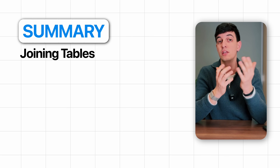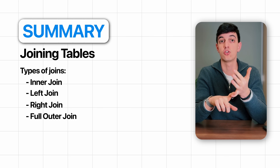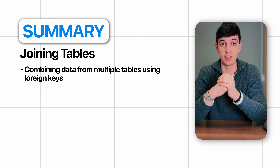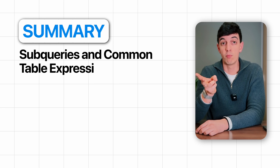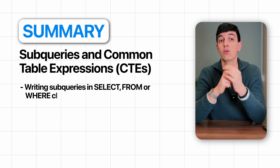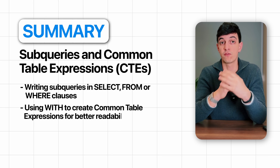If you need to join tables together, you will need different types of joins like INNER JOIN, LEFT JOIN, RIGHT JOIN, FULL OUTER JOIN, and CROSS JOIN, as well as combining data from multiple tables using foreign keys. You will also need subqueries and Common Table Expressions — writing subqueries in SELECT, FROM, or WHERE clauses, and using WITH to create CTEs for better readability.